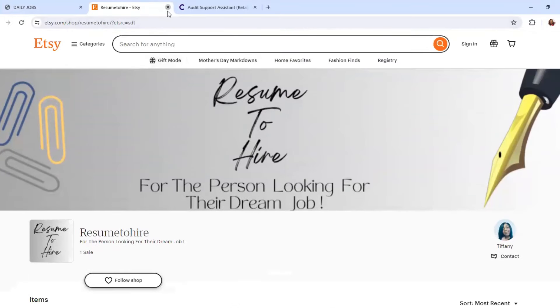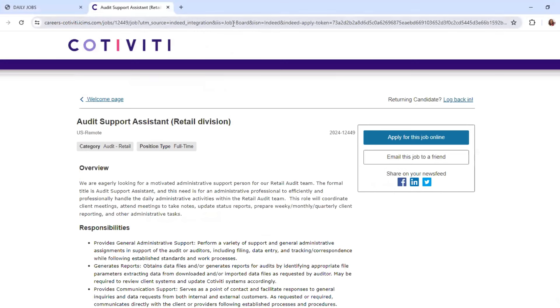Now I have a work-from-home position with Coltivity. They're hiring for an Audit Support Assistant — U.S. remote, full-time. I have a link from Glassdoor with information about the company; it has a lot of reviews. Their headquarters is in South Jordan, Utah, and they were founded in 1979.